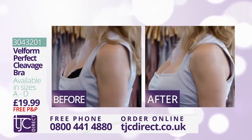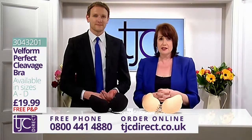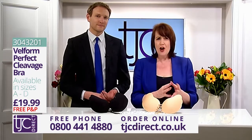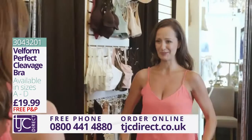There are no hooks, no wires to contend with, and the sizing is really simple too, as it's just your normal cup size. It comes in sizes A to D in black or nude, and it's virtually invisible under your clothes.